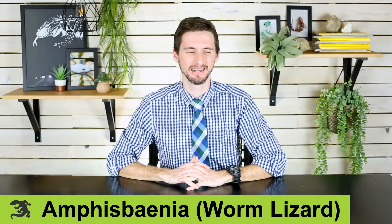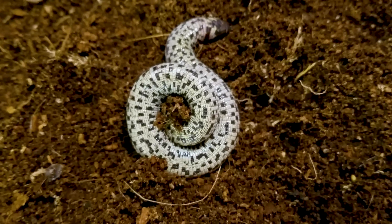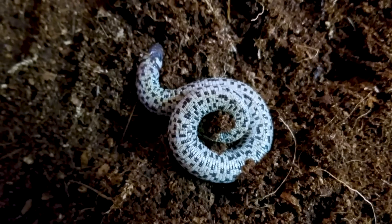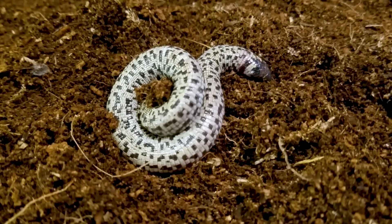Last but definitely not least is the worm lizard. Why is it so strange? It wouldn't be strange at all if you found out it was a worm — but it turns out it's not a worm. It's a lizard. And that's freaking weird. And I should probably mention that some species of worm lizards have giant mole feet, so there's that as well. These guys really take the cake for weird.